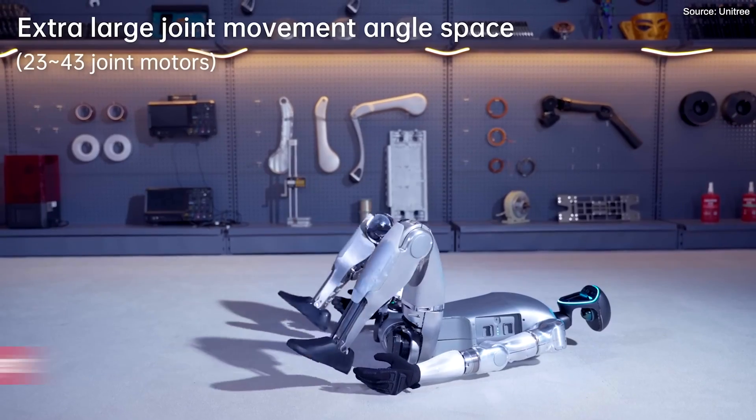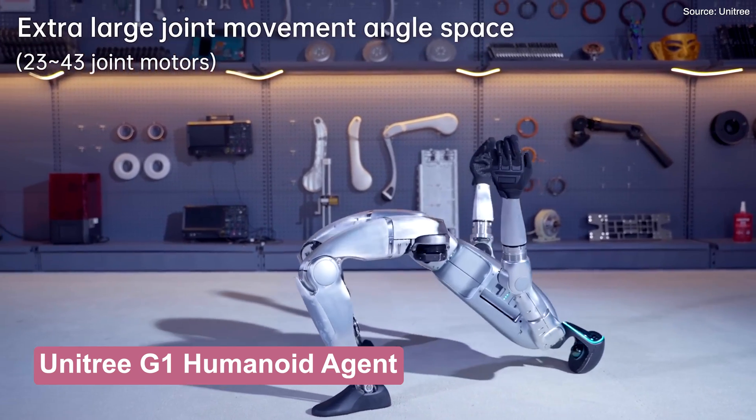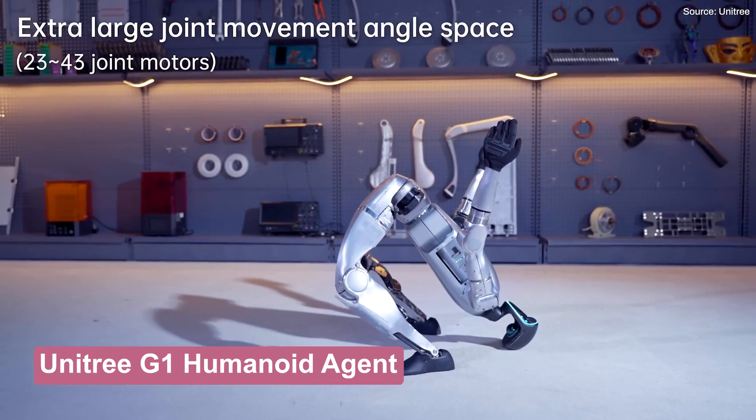We've been particularly impressed with Unitree's G1 robot, which I checked out at CES 2025. It has some of the smoothest moves, but it's also pretty short. A lot of what the G1, which starts at $16,000, can do is based on teleoperation.